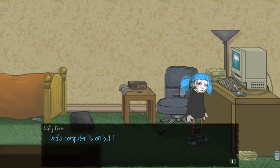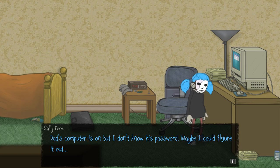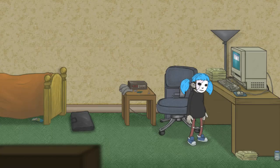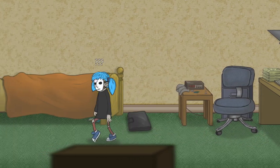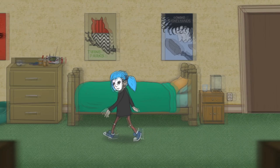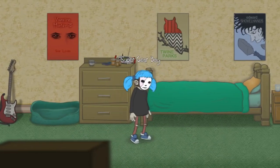Dad's computer is on, but I don't know his password. Maybe I could figure it out. You're going to figure out your own dad's password? Probably something related to his wife or something, I'm assuming. I don't know what it is. I don't know what the password is, but I'm sure that's something we will come back to at some point. If we ever see a number or something like that, we'll have to remember it.